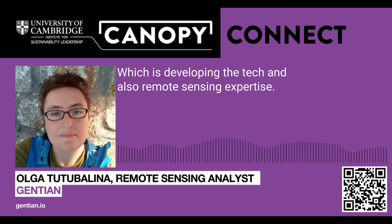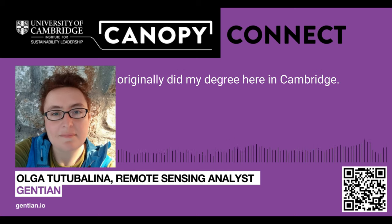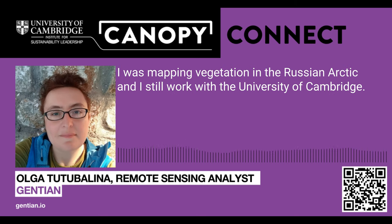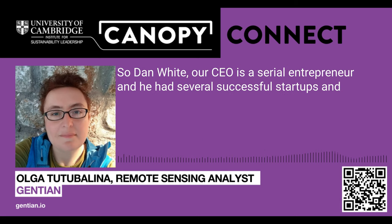Alongside me in remote sensing, we have a couple of experts from the University of Oxford. I originally did a degree here in Cambridge — a PhD in polar remote sensing. I was mapping vegetation in the Russian Arctic, and I still work with the University of Cambridge. We also have a really good business team who are actively developing potential markets. Our CEO, Dan White, is a serial entrepreneur who had several successful startups.